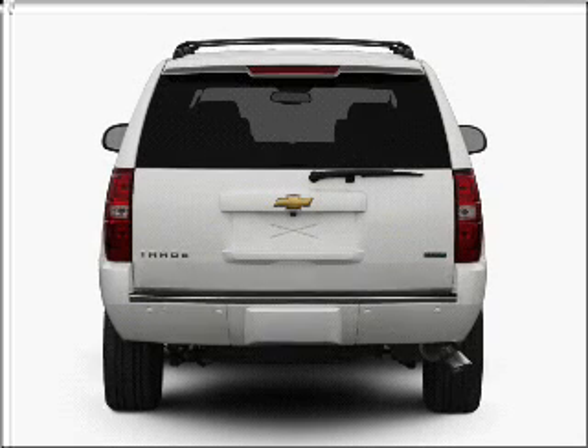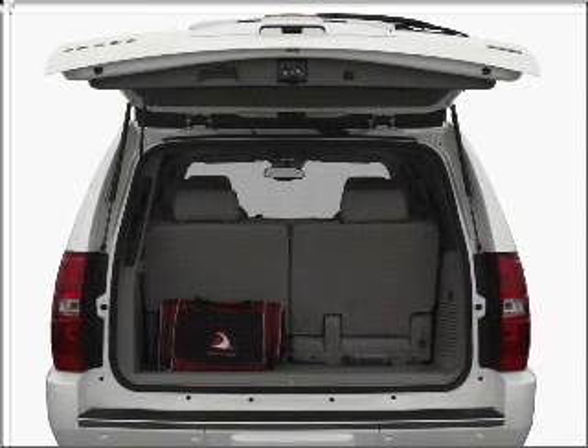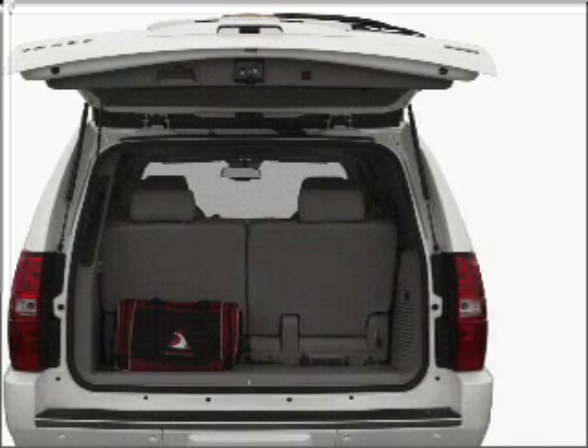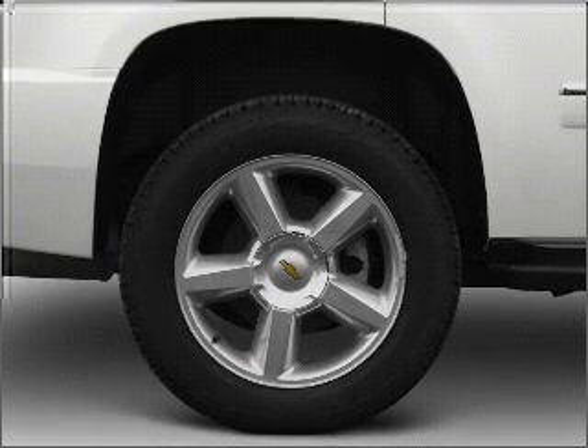connected to a smooth-shifting 6-speed automatic transmission, premium wheels lend a distinctive appearance. A premium sound system is just one of the benefits of owning this vehicle. The anti-lock braking system will help deliver you safely to your destination.